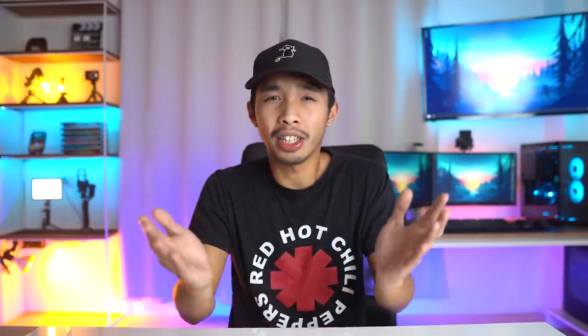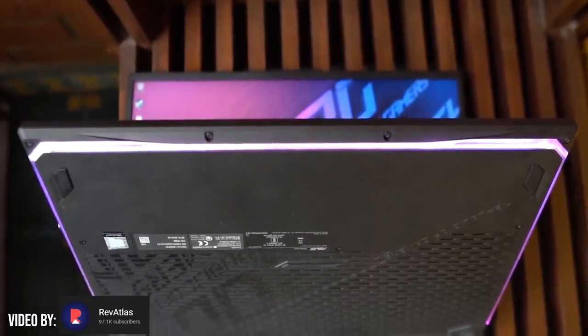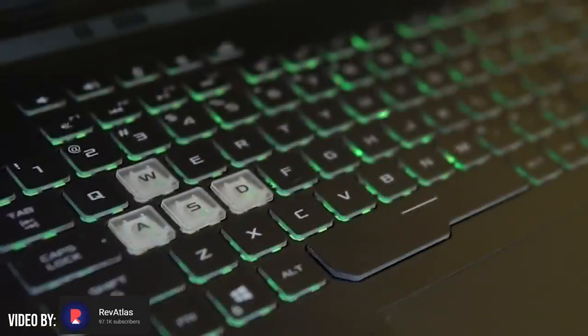Remember guys, always create multiple copies of your files — I learned that lesson the hard way. Other features include RGB lighting on the bottom of the laptop and on the keyboard, so if you're into the RGB lifestyle this is the laptop for you. The only downside is that it doesn't have a webcam, but who uses their laptop's webcam anyway?